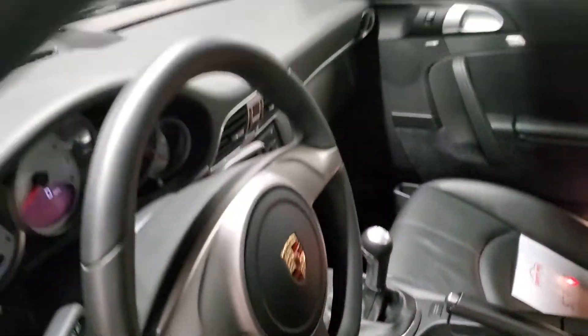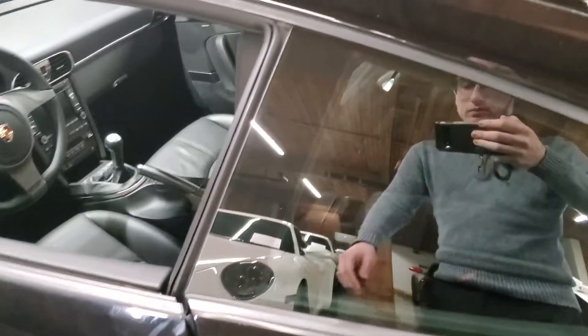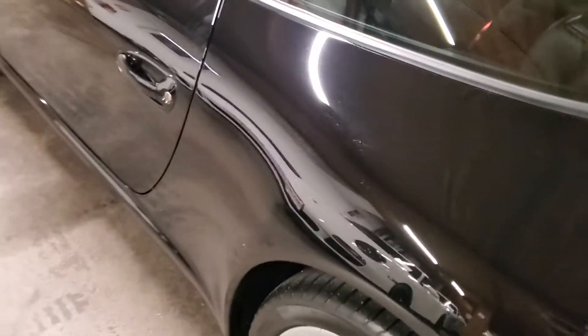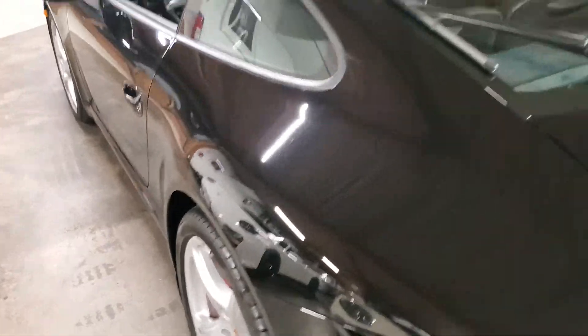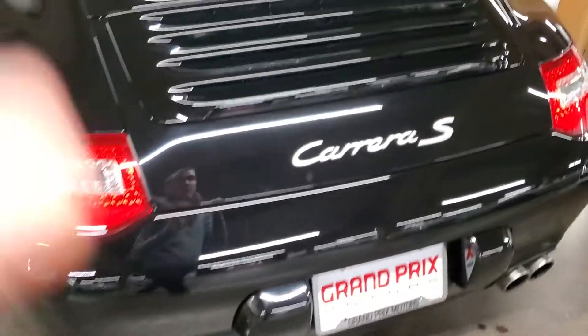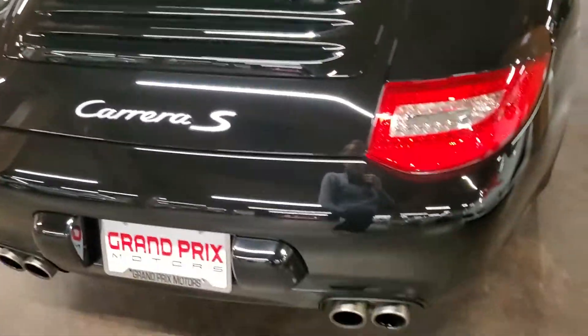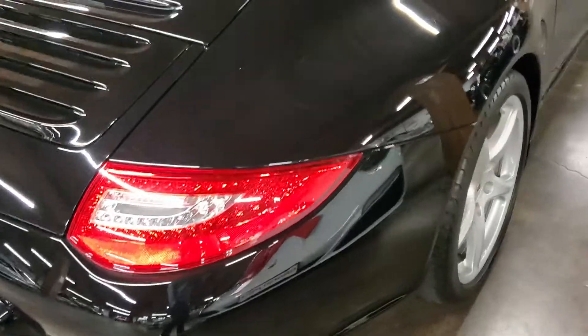Got the Porsche crest on the headrests. Just heading around the vehicle — there's really just nothing to talk about, and that's kind of the highlight of any collectible: when there is just nothing to talk about.